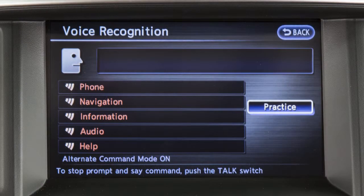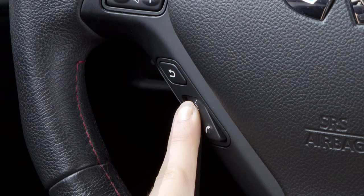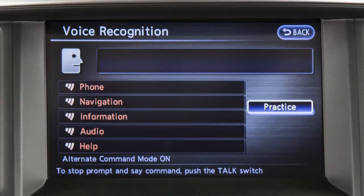When using the voice recognition system, it is possible to skip the system's voice prompts. Press the talk button on the left side of the steering wheel. The system responds with a list of instructions or available commands.